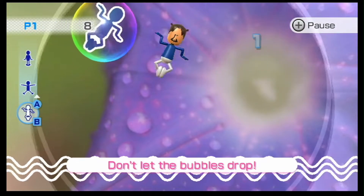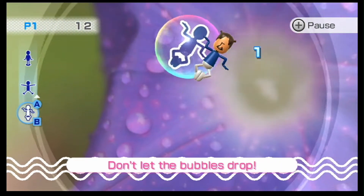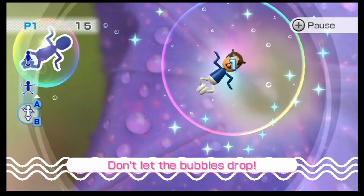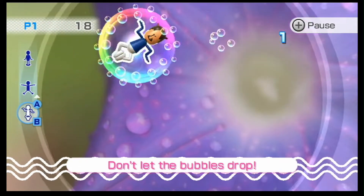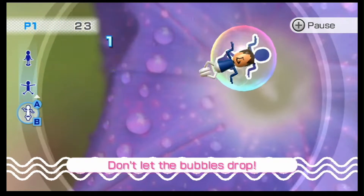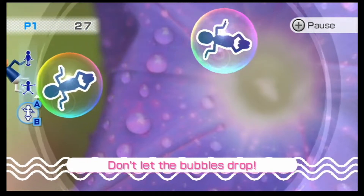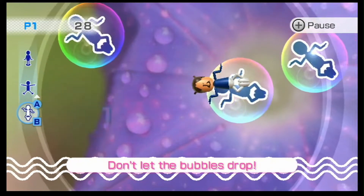Egyptian pose is at the bottom. The snow angel is in the middle. And the... I don't know what you would call that — tippy toes is at the top.